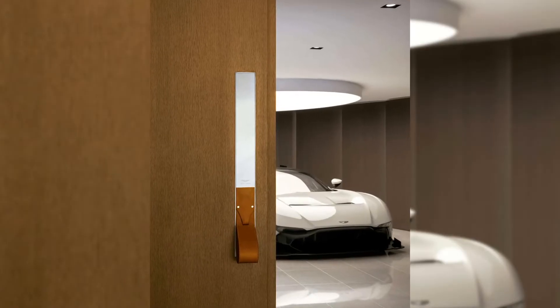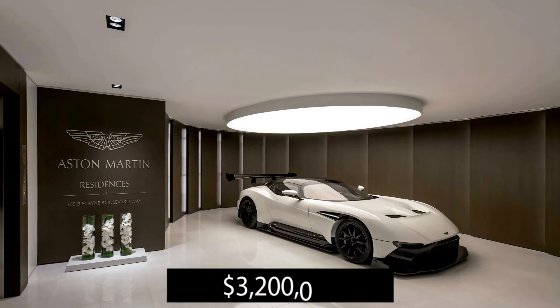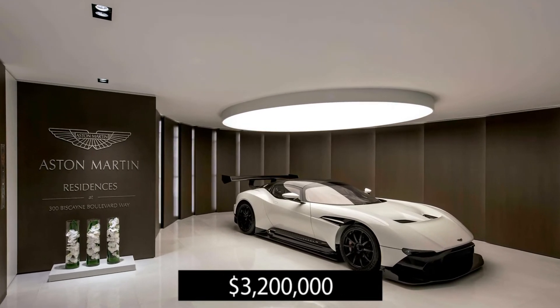This residence comes with a rare — only 24 in existence — Aston Martin Vulcan car with an estimated value of 3.2 million dollars.